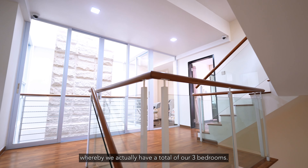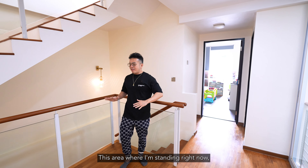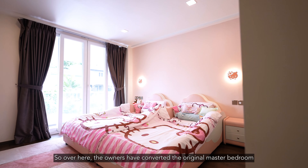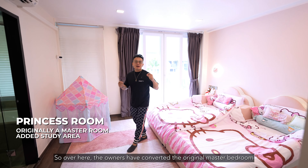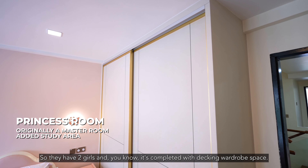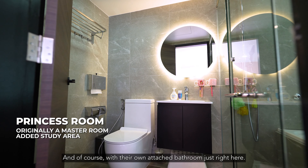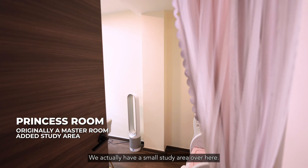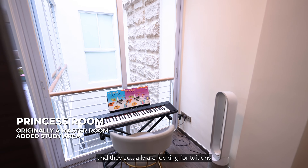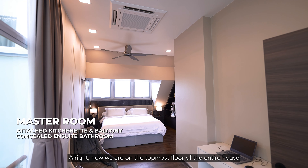We are now on the second level where we have a total of three bedrooms — a smaller bedroom over here and a bigger bedroom over there. This area where I'm standing can be used as a study nook; if you have kids, this will be a very useful area. The owners have converted the original master bedroom into their girls' room — it's complete with decking wardrobe space with more than enough room, its own attached bathroom with a bathtub, and a small study area, which could also serve as a music space for kids.